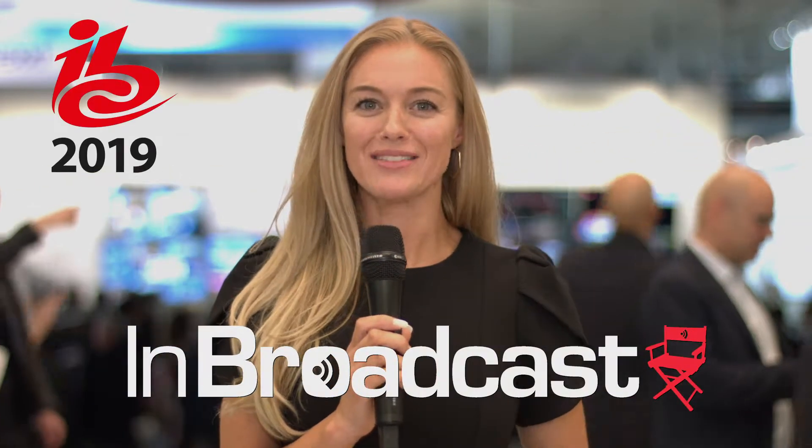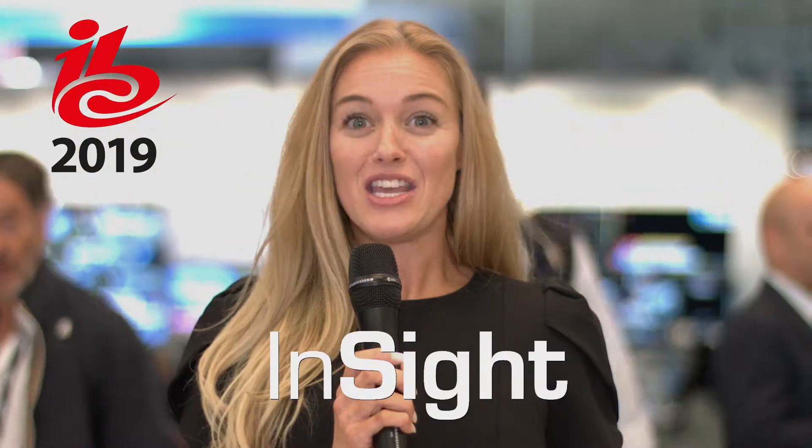Welcome to IBC 2019. This is the year's most influential media, entertainment, and technology event right here in Amsterdam. I'm Ashley with N Broadcast, and joining me is Jesse of Multidyne.